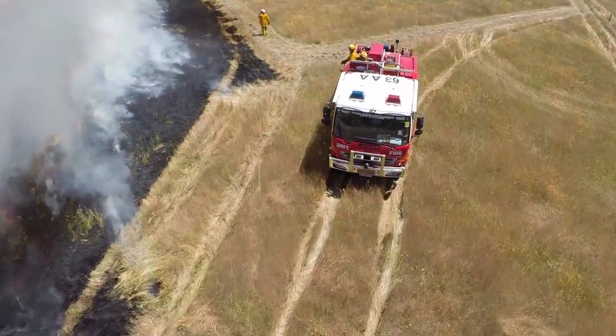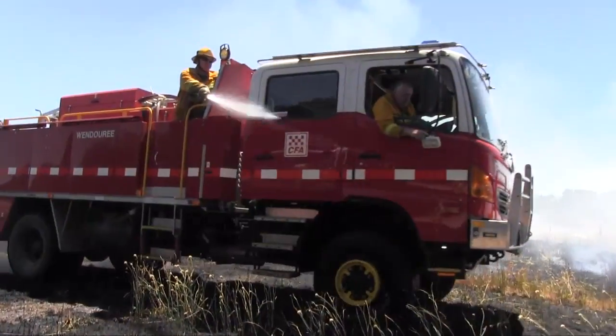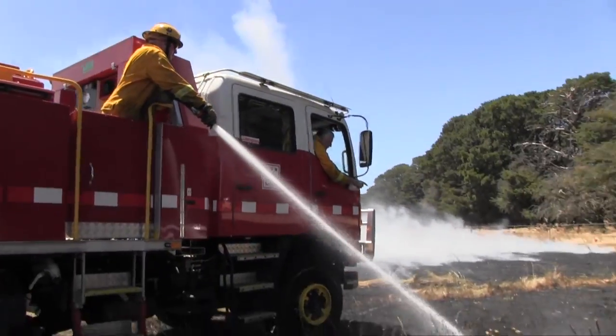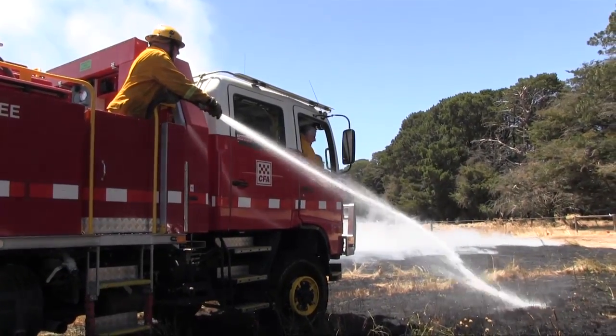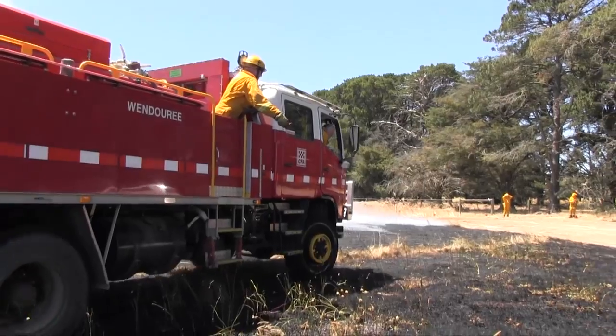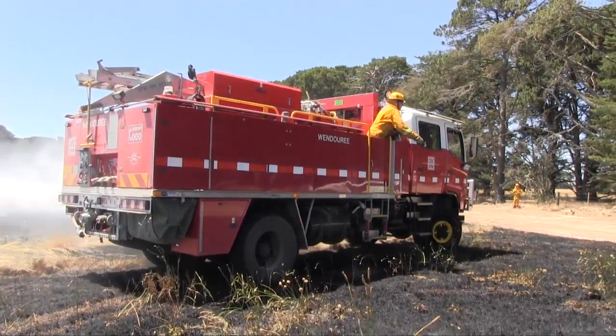These experimental burns are a collaborative project between CSIRO and the Country Fire Authority in Victoria. The data is captured in a number of ways. We have ground observations from experienced fire behaviour researchers from both organisations. We have thermocouple loggers placed out in a grid pattern in experimental plots.